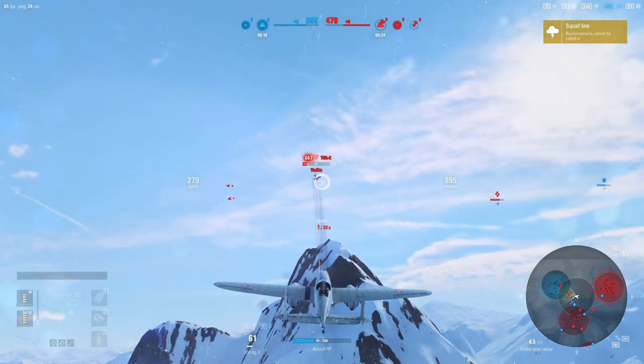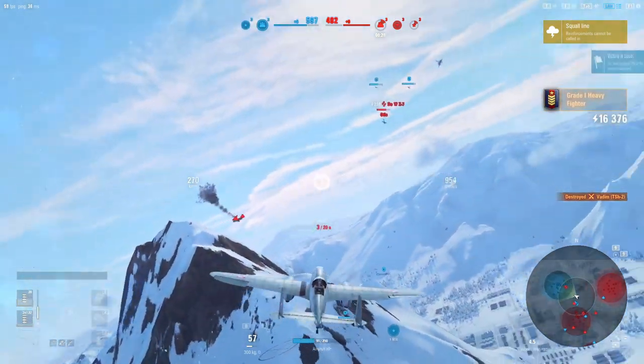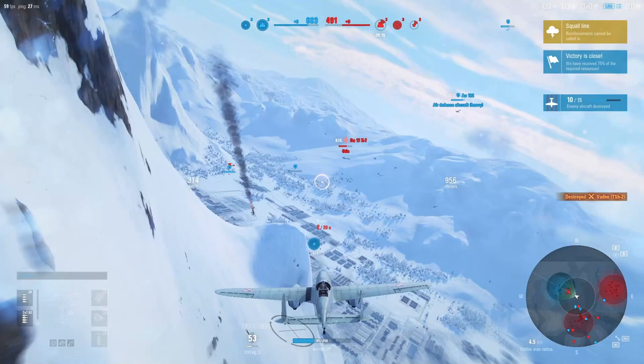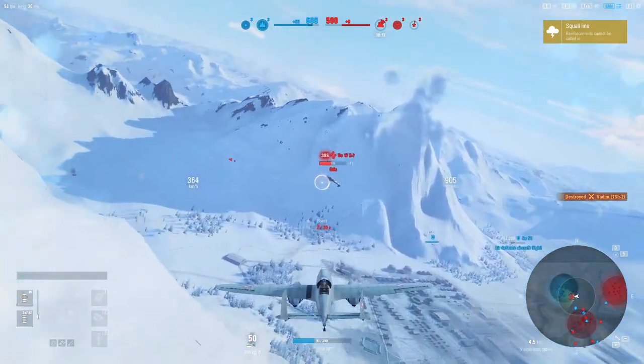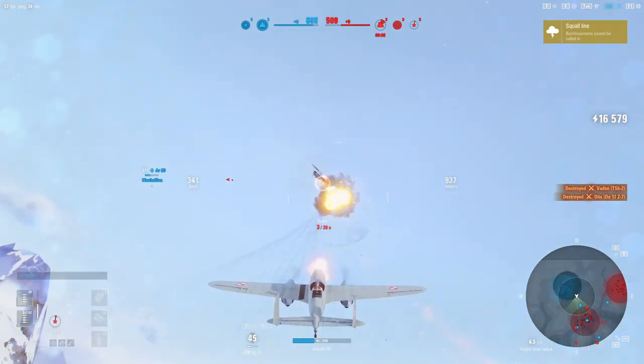It's in range — let's try to take him down. Victory is almost ours. Let's try to deal with that one — I believe it's a premium plane as well. Sorry mate.